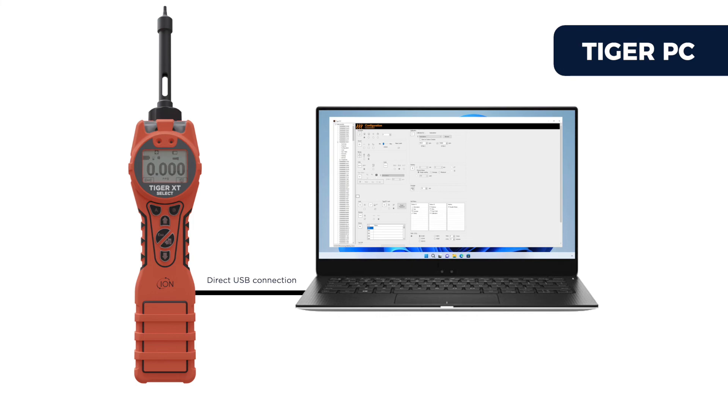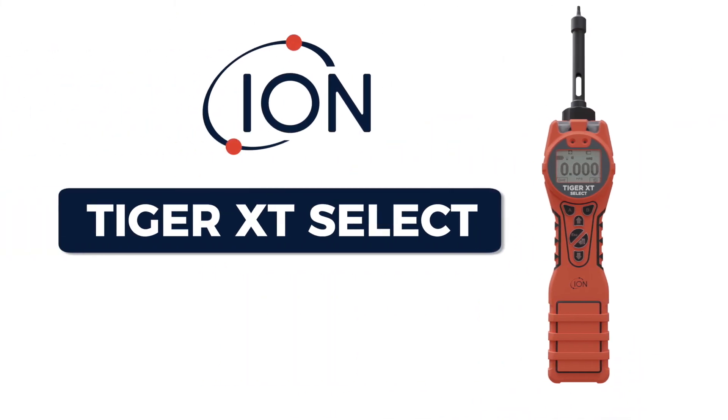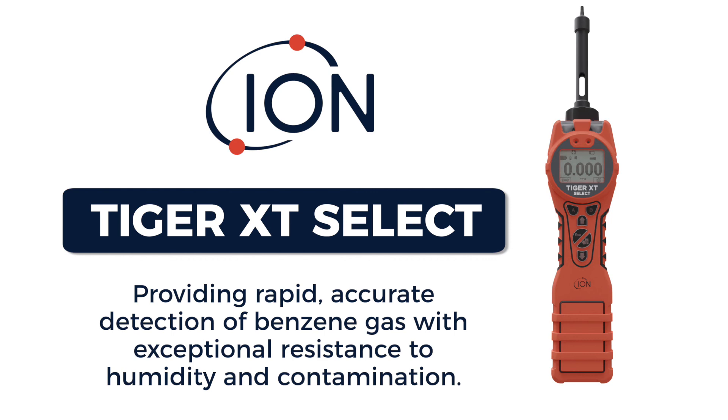There are many useful features selectable via Tiger PC, like peak hold, 10-second average, zero tracking, event logging, and sleep mode. The Tiger XT Select provides rapid, accurate detection of benzene gas with exceptional resistance to humidity and contamination.